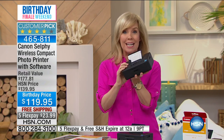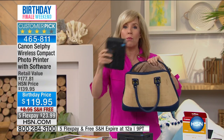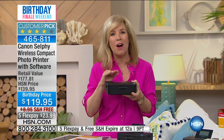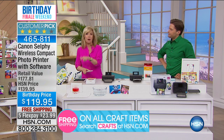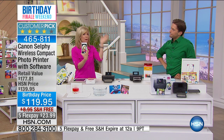It weighs less than two pounds. It's called the Canon Selfie — a dedicated photo printer that prints out four-by-six photos in about 20 seconds flat. It has built-in Wi-Fi, so you can take it with you — it's so small it fits in my purse. All you have to do is plug it in and instantly print out your photos from your smartphone or tablet. It also has collage mode, and you can print from an SD card or a flash drive.